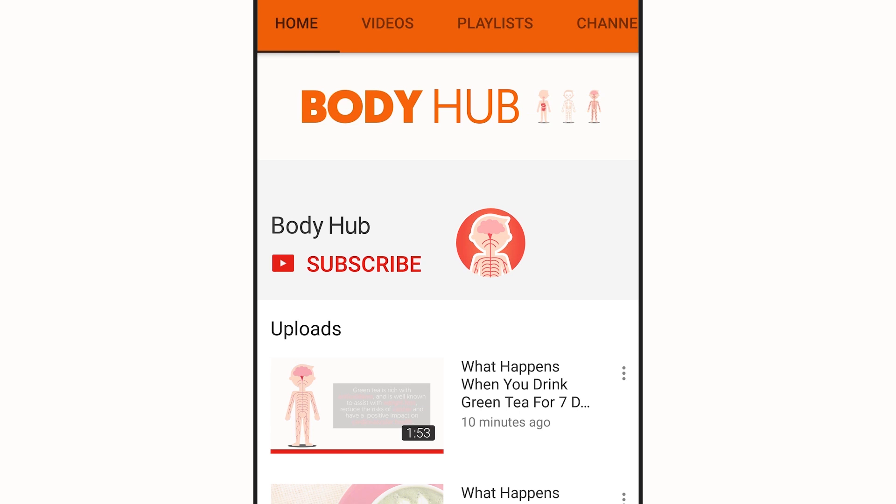For daily hacks of the human body, subscribe to our YouTube channel, then tap the bell icon to be notified on our newest videos.